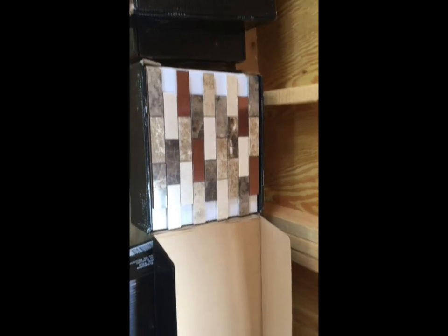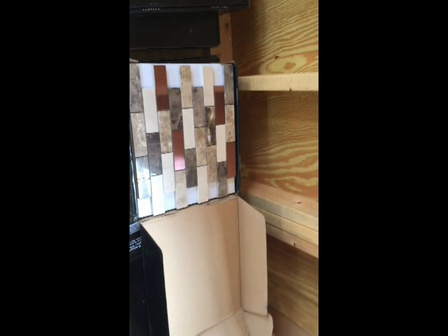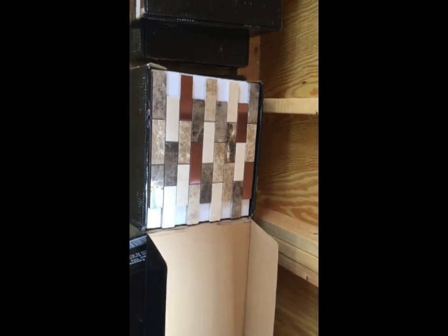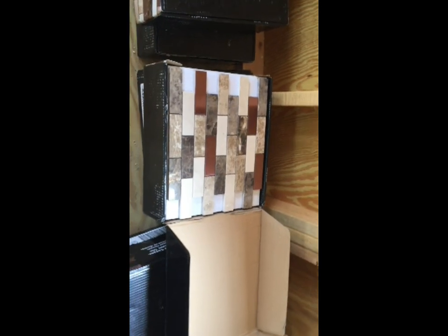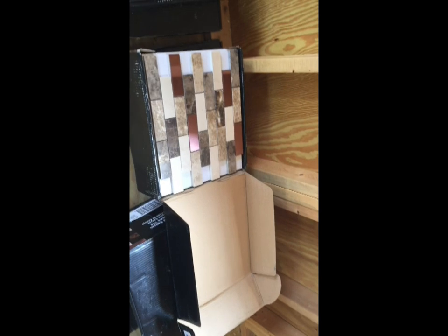So I was in there and I'd looked at these before — they were $14.98 a sheet, totally out of our budget. But yesterday I went in and they were the manager special, so they were $3.49 a sheet, and an additional 15% off because it's the 4th of July special for loyalty members.